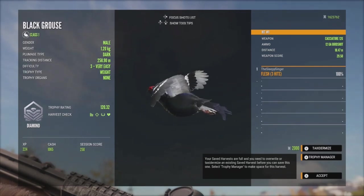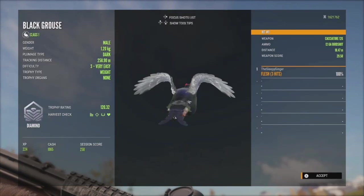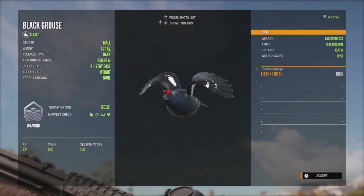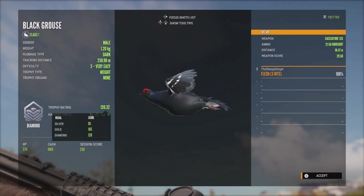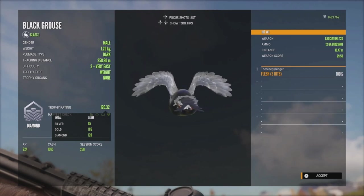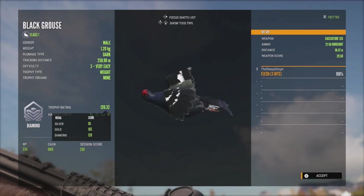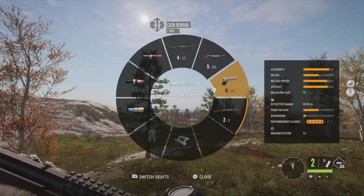He is going to be a diamond at 120.32! Finally, a diamond black grouse - something I've been waiting for quite some time. It's another diamond checked off our list, and I think they're one of the coolest birds in the game. Diamond is 120, and he's at 120.32 - just right there. I've had a lot of level 2s that were really close but just wouldn't make it. We'll taxiderm him and head to the lodge in a bit. First, let's find some whitetail deer to keep testing the 10mm.